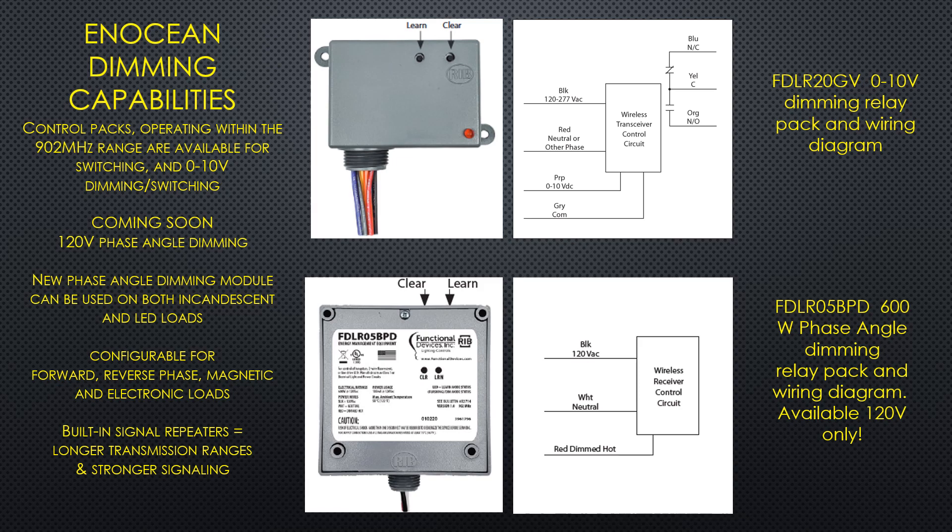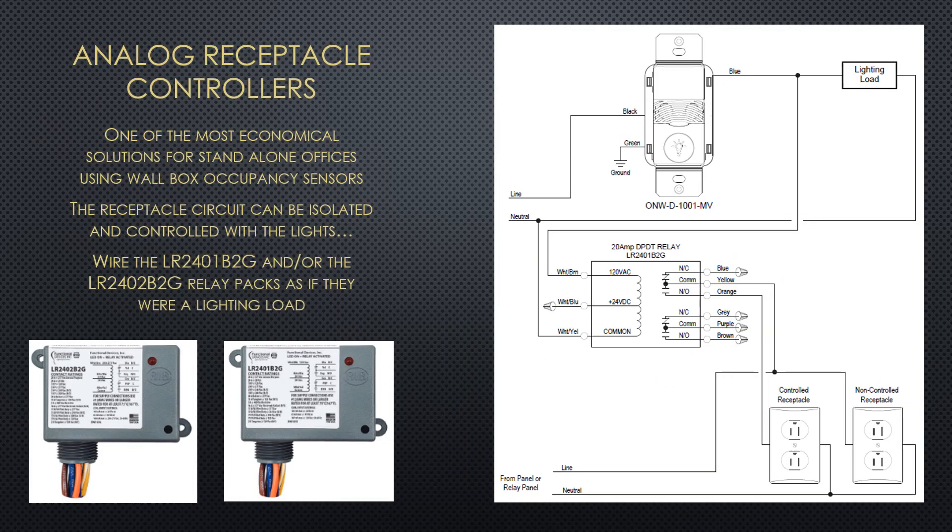The dimmer is rated up to 600 watts but is currently only available for 120 volt operation. For receptacles, exhaust fans, water coolers, and other non-lighting loads, Functional Devices has horsepower rated relays to handle these loads. Available coil voltages are 24 volts DC, 30 volts DC, 120 volts AC, and 208 to 277 volt.